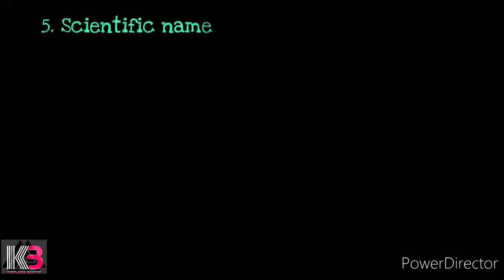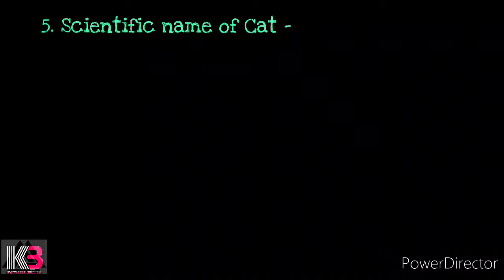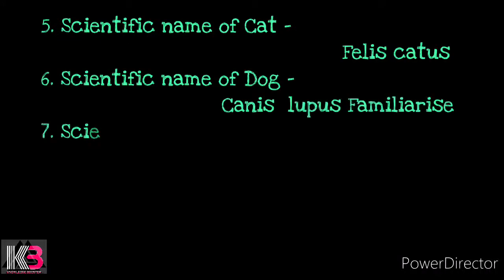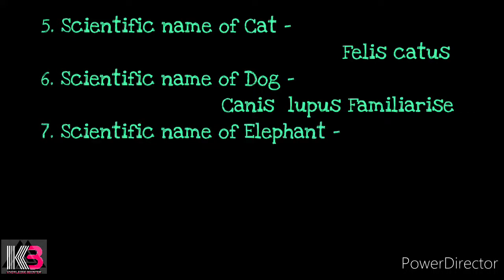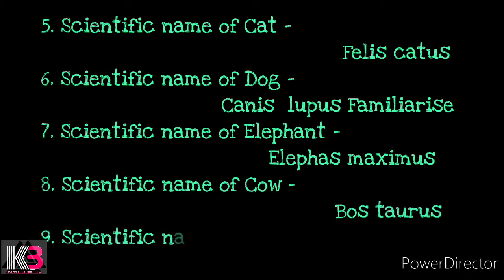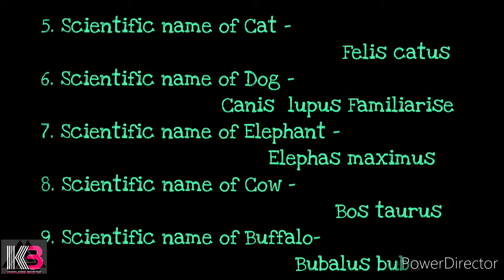Number 5: Scientific name of cat — Felis catus. Number 6: Scientific name of dog — Canis lupus familiaris. Number 7: Scientific name of elephant — Elephas maximus. Number 8: Scientific name of cow — Bos taurus. Number 9: Scientific name of buffalo — Bubalus bubalis.